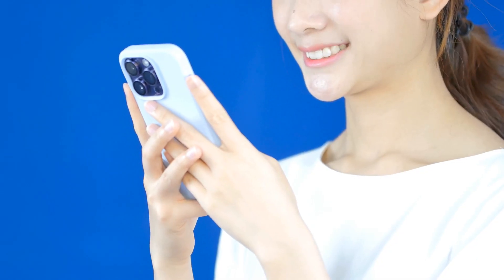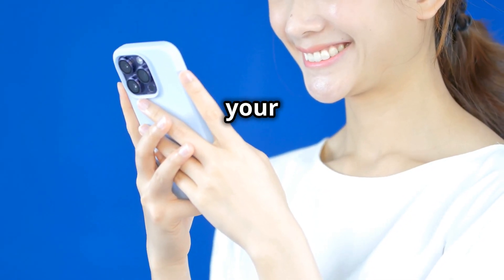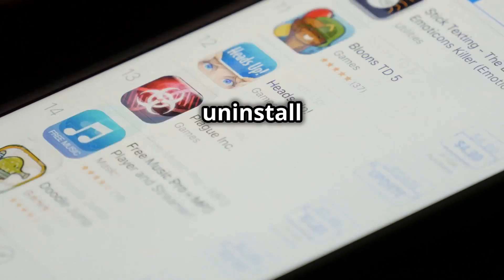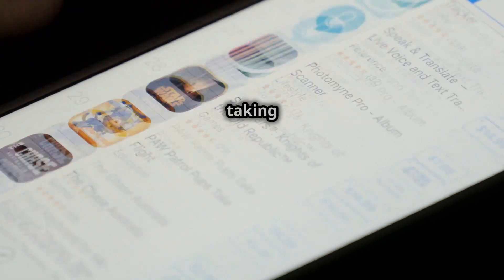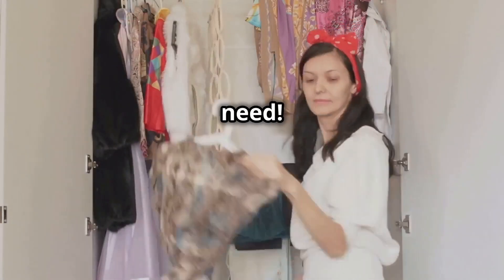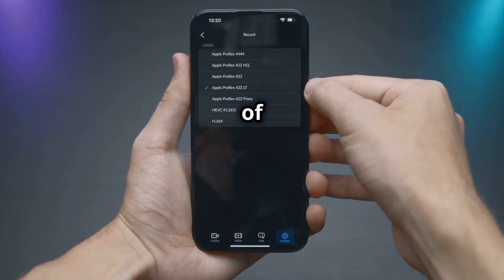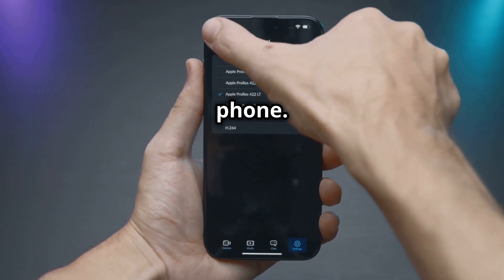There are ways to speed up your Android phone. First, uninstall apps you don't use — they're just taking up space and slowing things down. It's like clearing out your closet. Next, clear your app cache and data to get rid of temporary files that can clog up your phone. Think of it like taking out the trash.